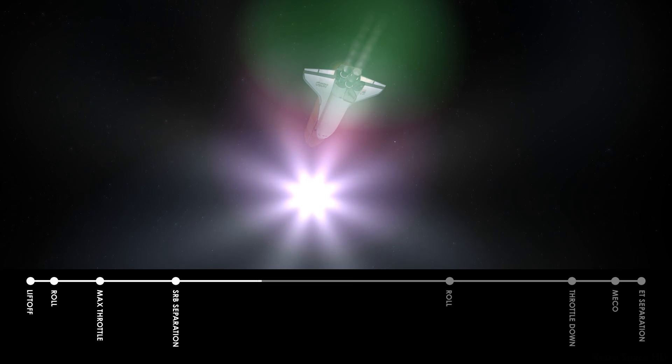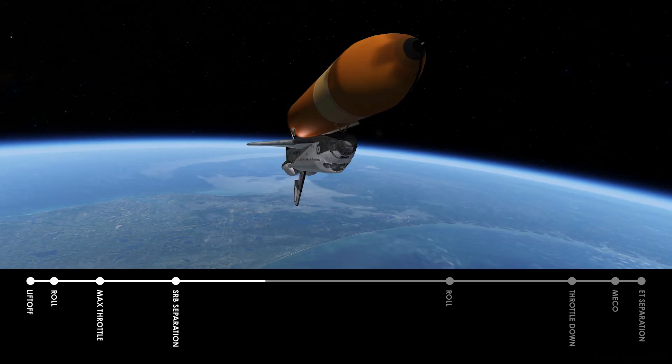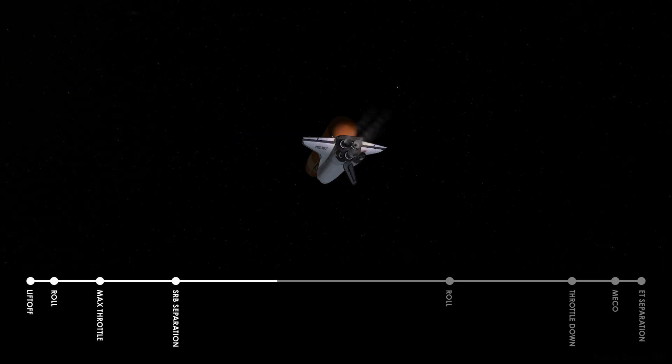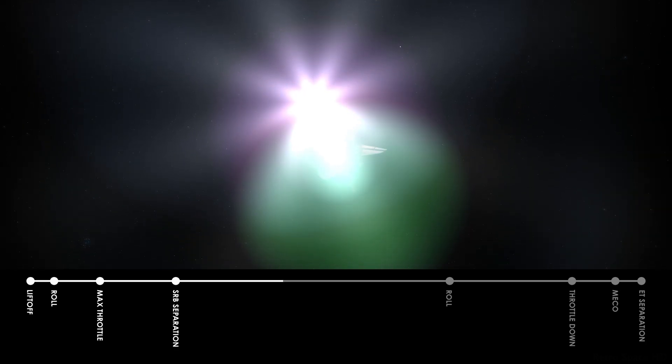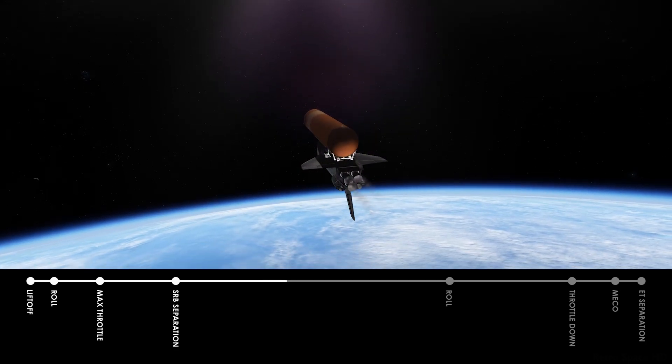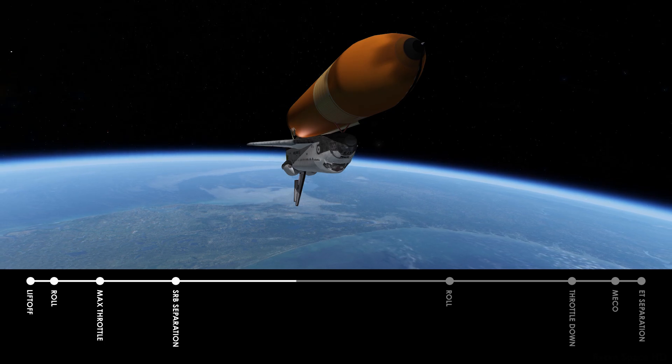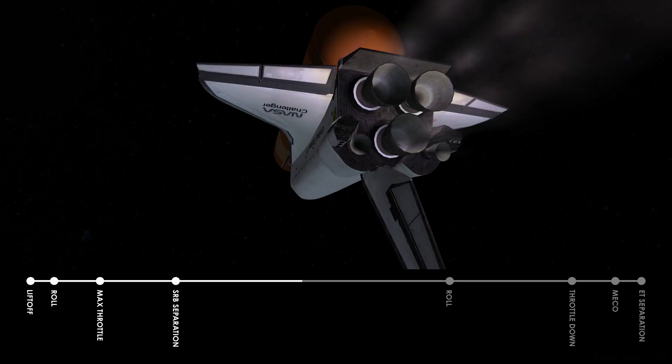Challenger on course and on time. Flight director Gary Cohen getting a status report from all positions in the mission control room. All console positions report go. Challenger on course and on time. Velocity 7,000 feet per second, altitude 54 nautical miles, distance downrange 88 to 90 nautical miles. Mission elapsed time 3 minutes 50 seconds. Engine performance, APU performance, fuel cell performance — all look very good.